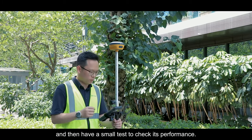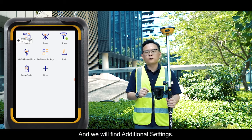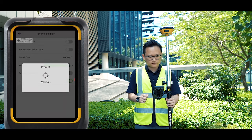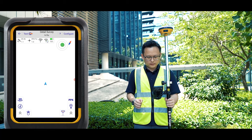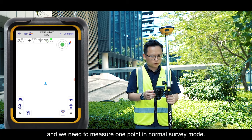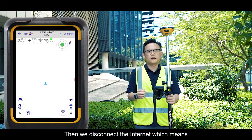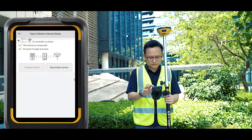First, go to the device interface in Hi-Survey, find the additional settings, and turn on the Hi-Fix function, then press Set. Back in the survey interface, measure a reference point in normal survey mode with the leveling bubble. Then disconnect the internet — cutting off base station corrections — by clicking the control icon in the floating window and disconnecting the server.